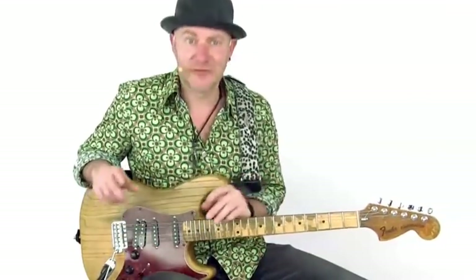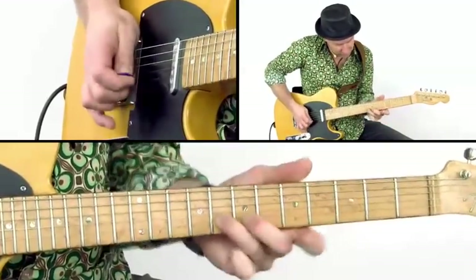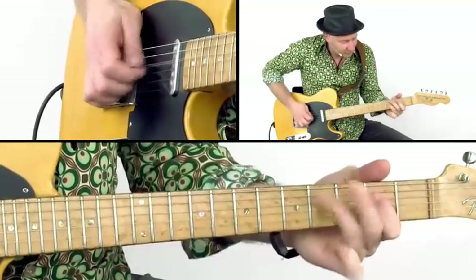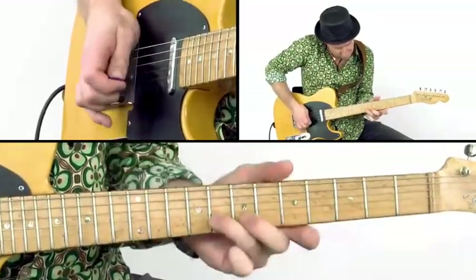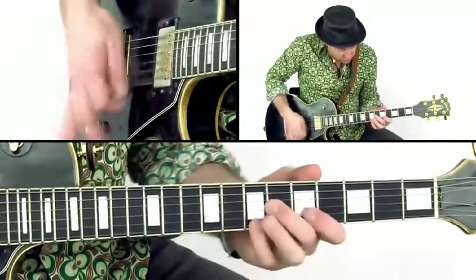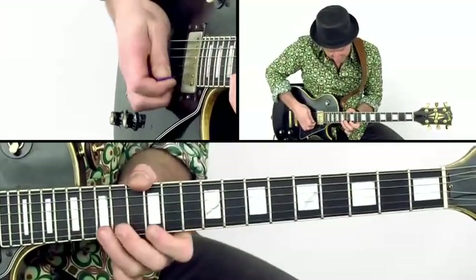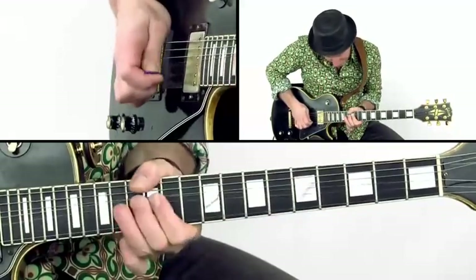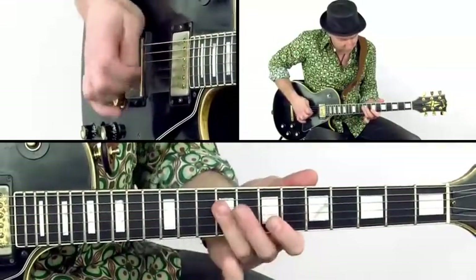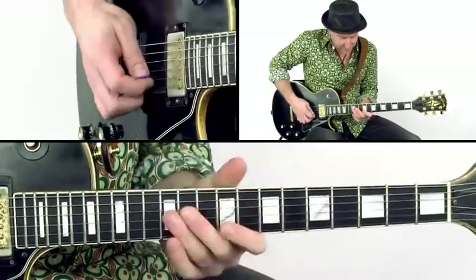I've called these licks Cutting Edge for several reasons. All of them use one or more special elements, like an unconventional technique, an alternative voicing of a chord, unusual use of fingers, large interval jumps, and creative use of chromatic runs.